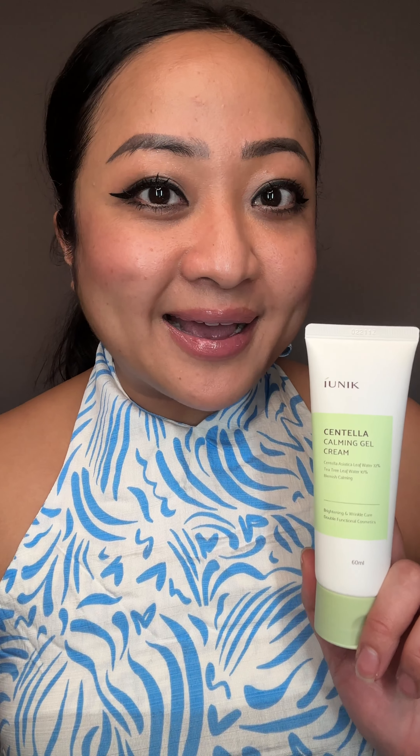Hey guys, what's up — it's your girl Patreana here. On today's video I just want to introduce you guys to the Asian beauty mecca, Stylevana. They sent me some goodies that I've been testing out.